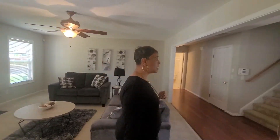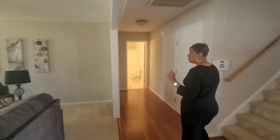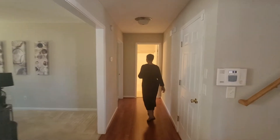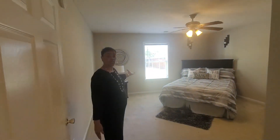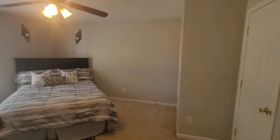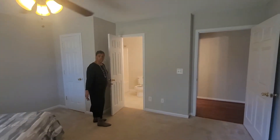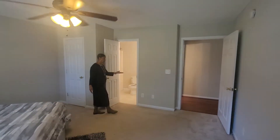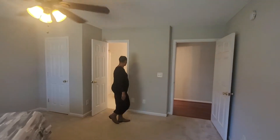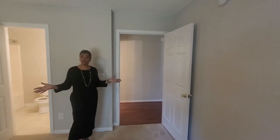Let me take you down and let you see the mother-in-law's suite. This is our mother-in-law's suite that also includes a closet in this room. Very big room, nice size. You have your en suite that's attached to the room. Great space — mother-in-law, guest room, whatever you choose to use it for.